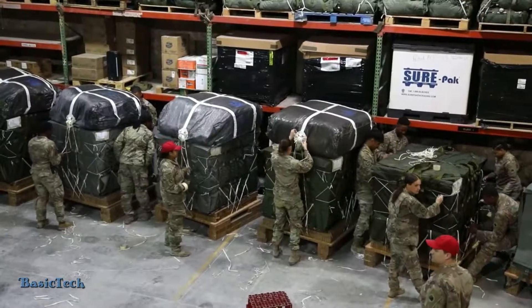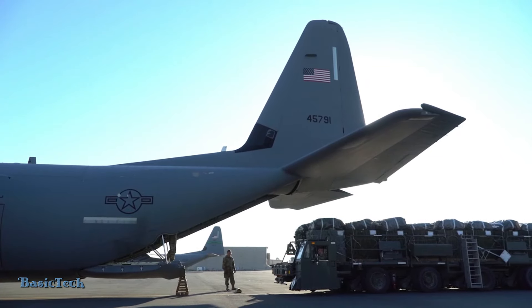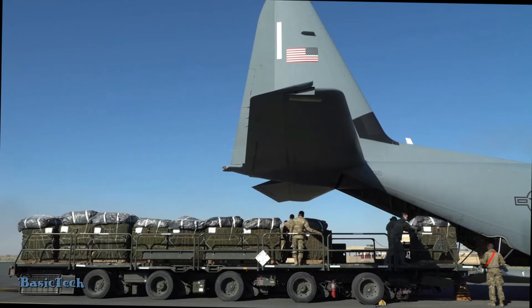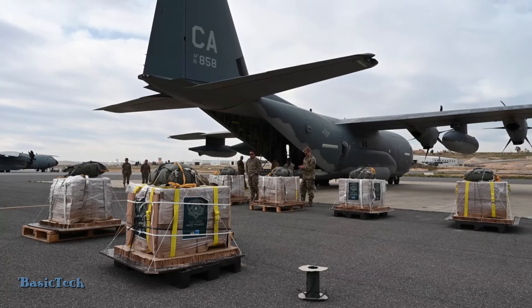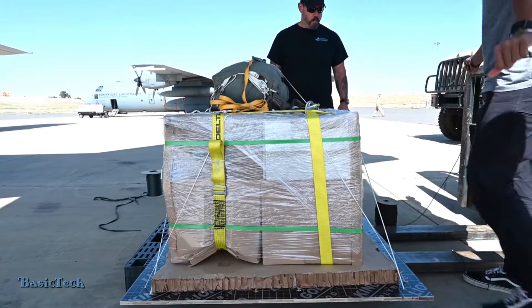At a busy airfield, soldiers work hard to load food aid into a C-130 Super Hercules aircraft. The large, sturdy aircraft stands proudly on the runway, ready to transport humanitarian aid to areas in need. Soldiers dressed in military uniforms and helmets are seen to be highly skilled and well-coordinated as they move boxes of food.